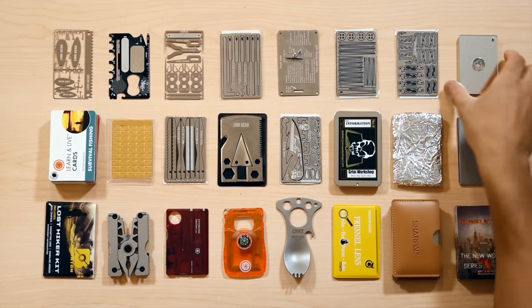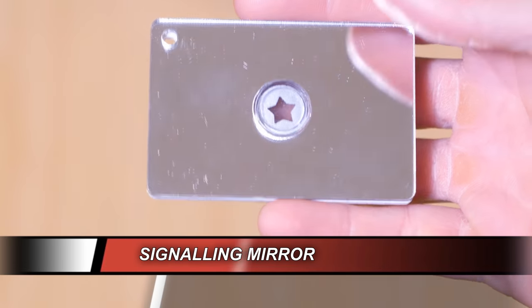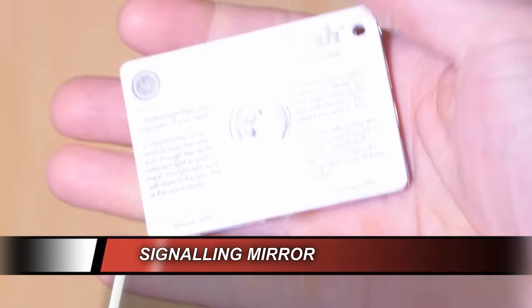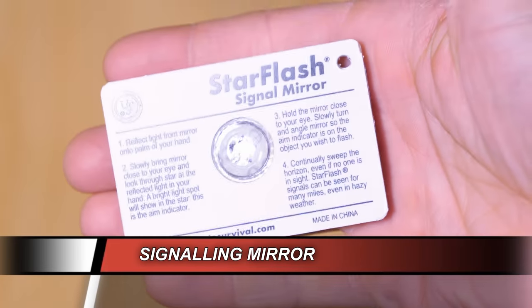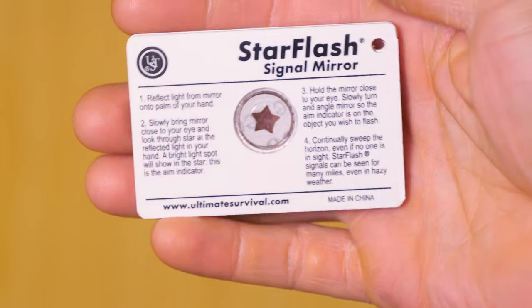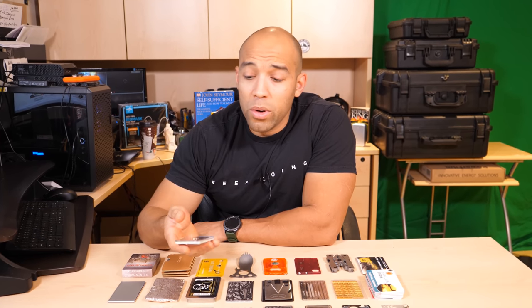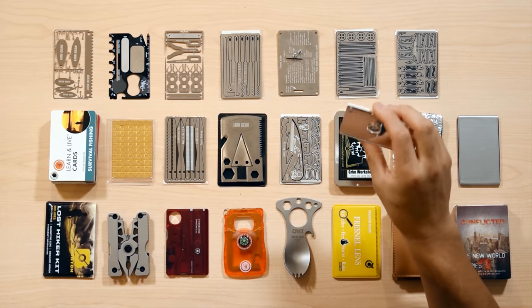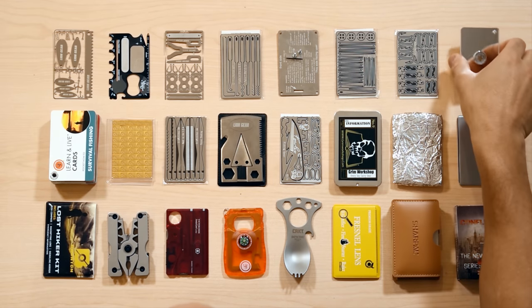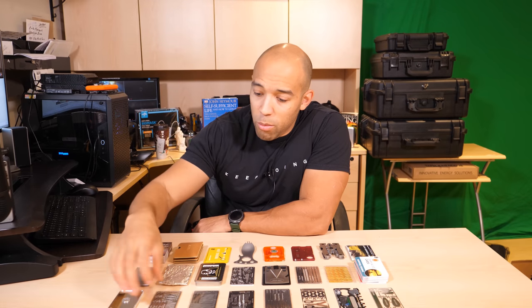Let's start in this top corner. We have the Star Flash Survival Mirror. This is definitely not a gimmick — this is a gadget. This is something that everybody should have in their survival kit, especially if you're on the receiving end of a search and rescue situation. This can be a game changer and save your life. Having this as a way to signal or communicate with Morse code can be indispensable. It's lightweight and it doubles as a mirror, so there are medical applications and even vanity applications as well.